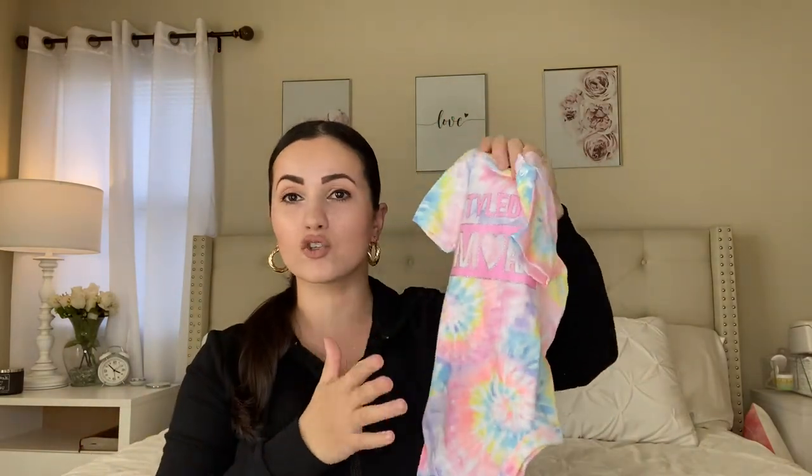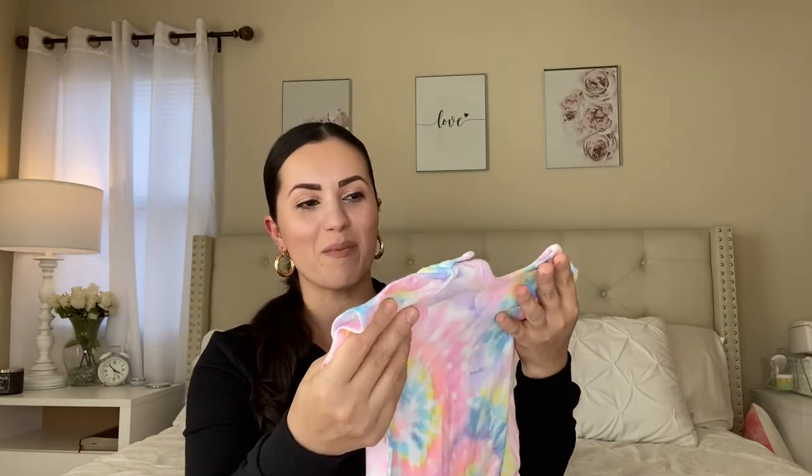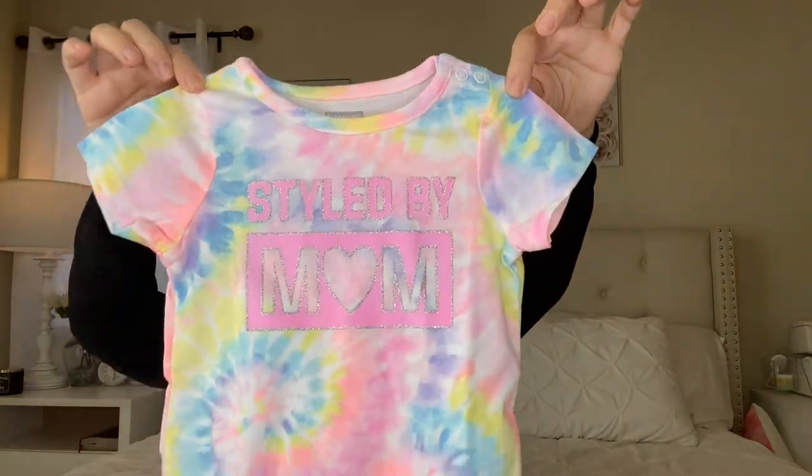This next one I just think is so adorable. The tie-dye print is here to stay — it's coming back strong and I am loving it, especially for her. I'm not so much into tie-dye myself, but for little girls, babies and kids, I think it's so much fun. This one says 'Styled by Mom' and it's also $3.98.